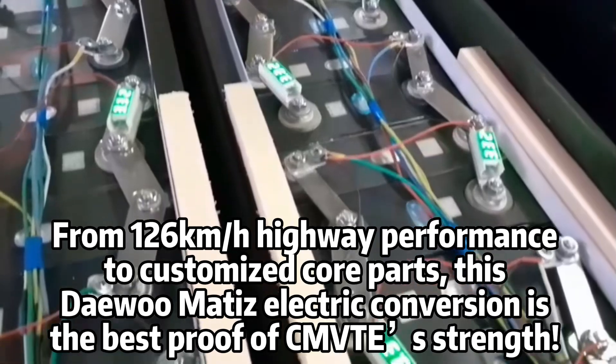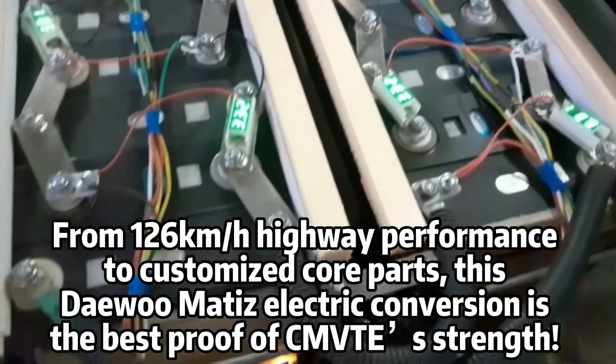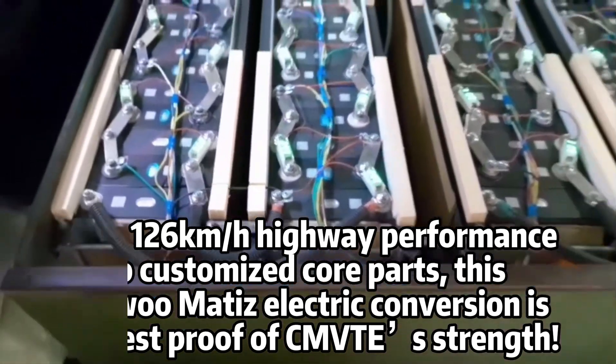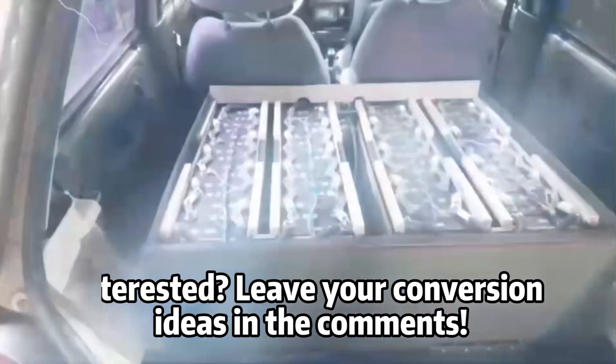From 126 km/h highway performance to customized core parts, this Dawa Modi's electric conversion is the best proof of CMVTE's strength. Interested? Leave your conversion ideas in the comments.